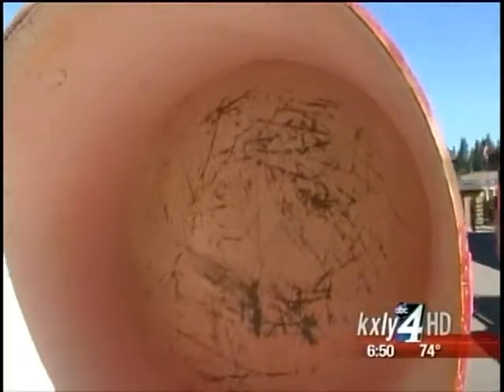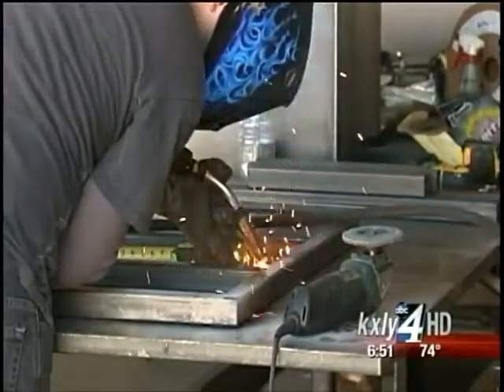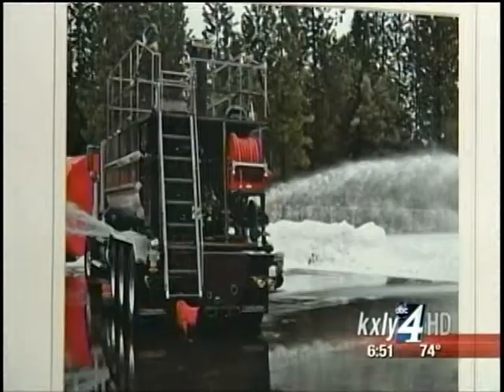They needed more tanks, more storage containment for fire suppressant. And so he started utilizing a welder locally, and the more he needed, he said they really need to do this in-house. And with that, River City Fabrication was founded in 2009.